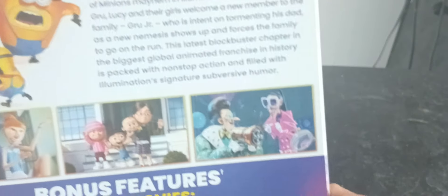The runtime — there it is. It's probably on the actual back case most likely, but we've also got some thumbnails from the movie on the slipcover.